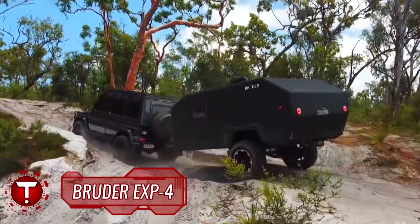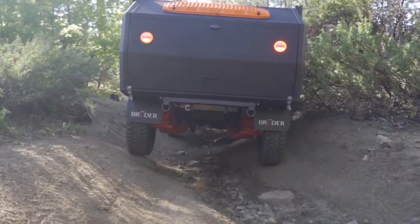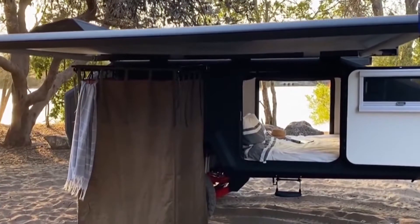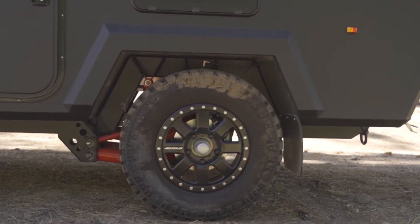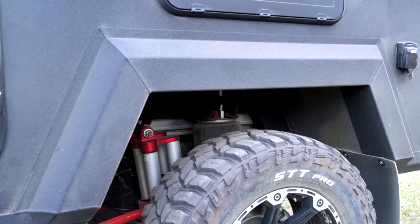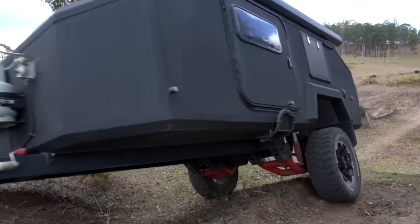Bruder EXP-4 — one of the most imposing, no-nonsense, go-anywhere off-road camping trailers. The Bruder EXP-6 became an internet sensation back in mid-2016, and like the EXP-6, the EXP-4 starts on a rock-solid foundation of a fully sealed, airtight chassis with 17-inch alloy wheels rolling on 33-inch Mickey Thompson tires and custom-designed air suspension. Unlike the 6, the 4 has only a single 2,600-kilogram (5,700-pound) axle and one pair of wheels cushioned by four remote-canister monotube shocks.